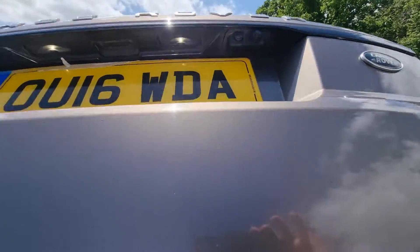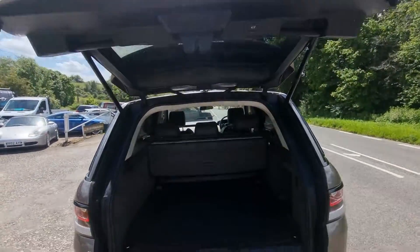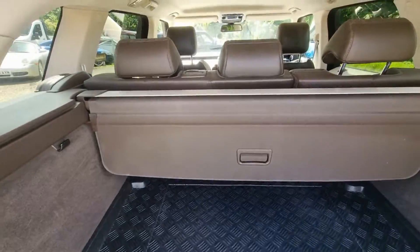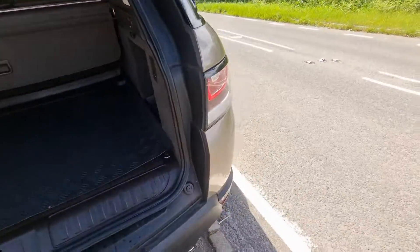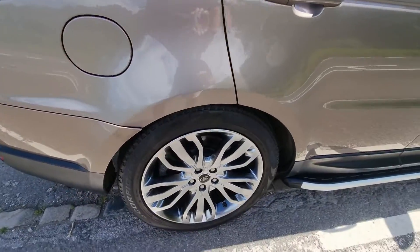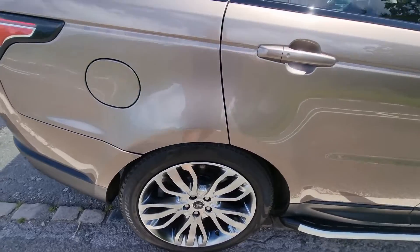Got the reversing camera there, electric opening lid, got a boot cover and a load cover — that's quite rare, they normally go missing out of these.